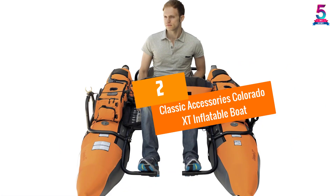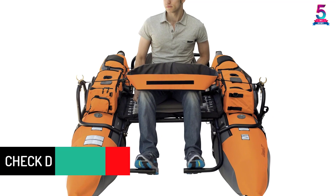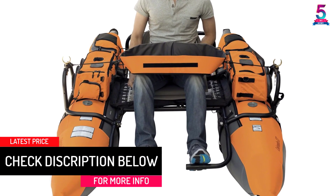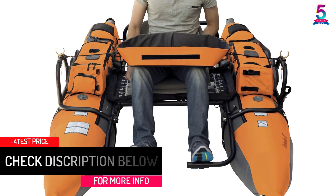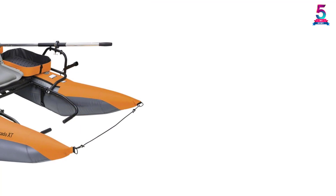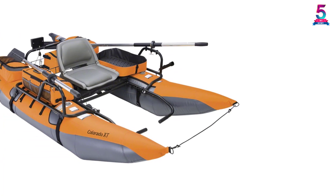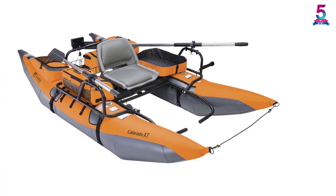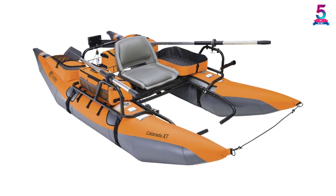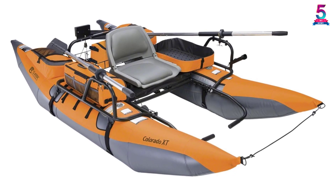At number 2, the Classic Accessories Colorado XT Inflatable Boat. Classic Accessories has a patented design for inflatable fishing boats. This is a very comfortable boat designed primarily for one person, though two more people can sit on the sides of the main chair. There are 20 pockets on the boat for convenience and drink holders as well. The footrests are adjustable and the rod holder can be mounted as per your requirements. The tube frame is coated for greater durability and the anchor system comes with a fillable mesh bag.